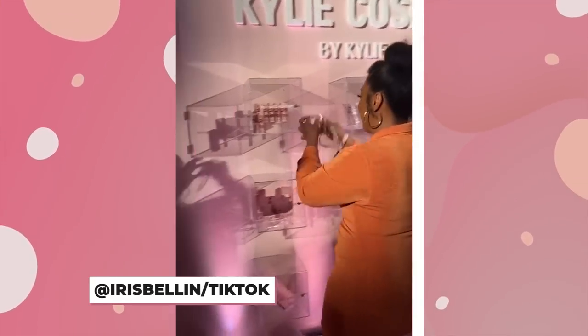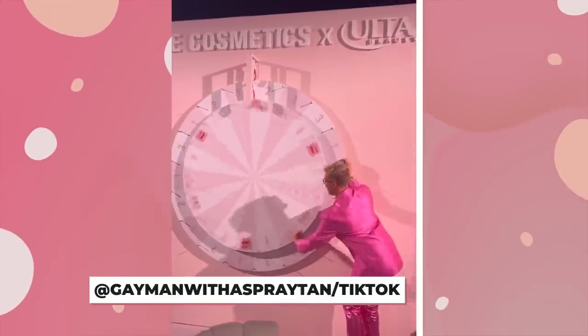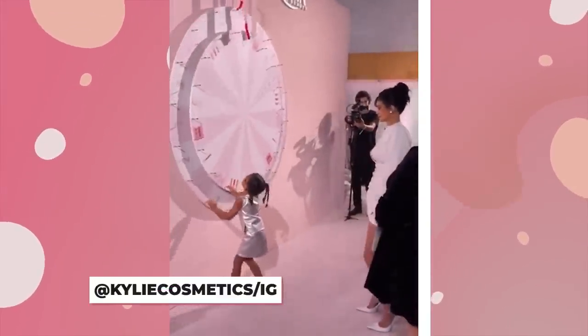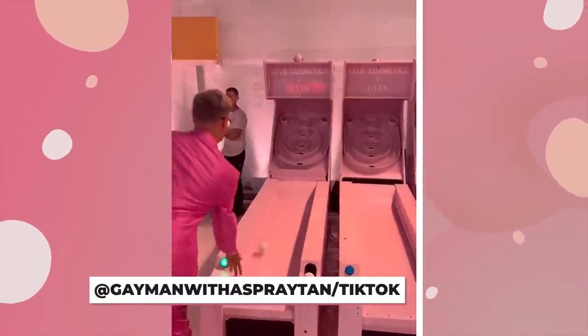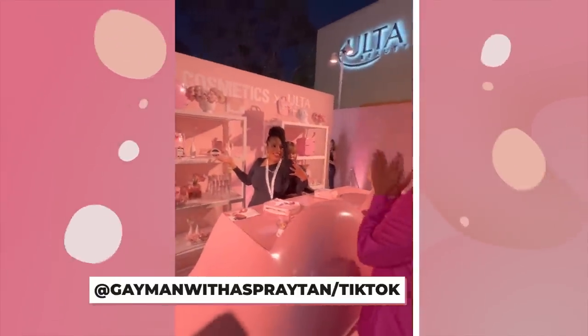Aside from the free gifts, there were a lot of games available to win even more prizes. First up was the giant wheel — guests could spin to see how much of which product they would go home with, and even Stormi took a spin. There was also a Kylie Cosmetics Ulta Pink Skee-Ball machine to live out your full carnival game dreams. Guests played a game where they had one key to open multiple boxes filled with product they could keep in under 30 seconds. With all these games, there was no time to even think of being bored at this party.